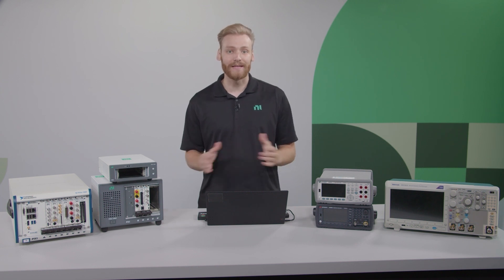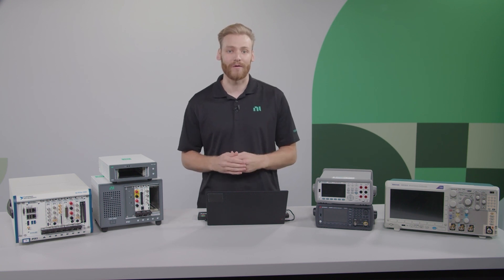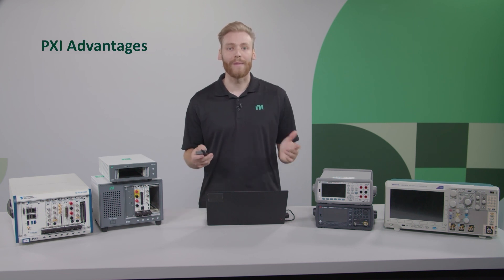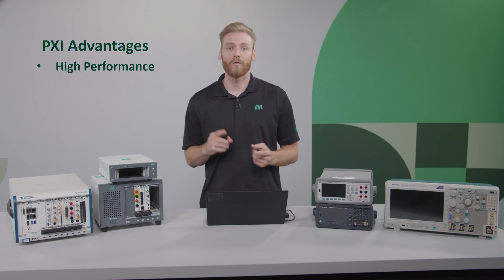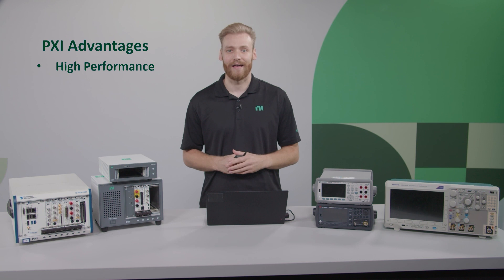PXI is used across many different industries to automate those repetitive measurements, saving time and getting products to market faster. So let's walk through the overall benefits of PXI, with the first one being high performance. When it comes to latency, bandwidth, and channel density, no other platform can compete with PXI.